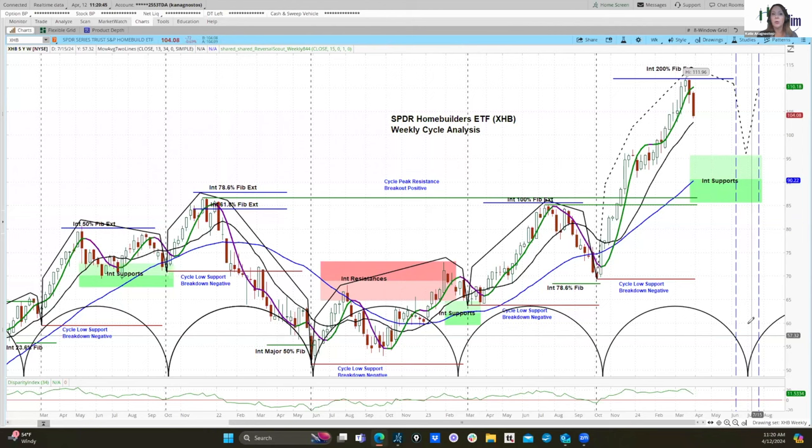The timing window is the period of time around the ideal cycle trough when we would expect this current cycle to form a low and then for XHB to begin moving up into the rising phase of the next cycle. That period of time is June 24th to August 5th. Our current projection is for XHB to come down to the top of the support zone around $95, but possibly even lower — we'll have to wait and see.